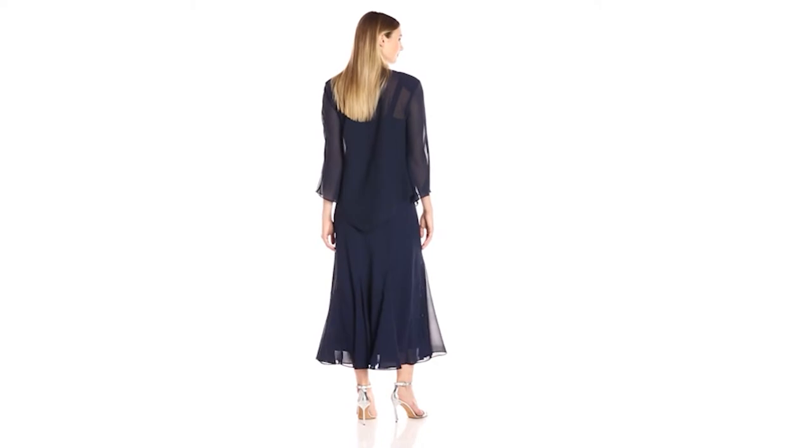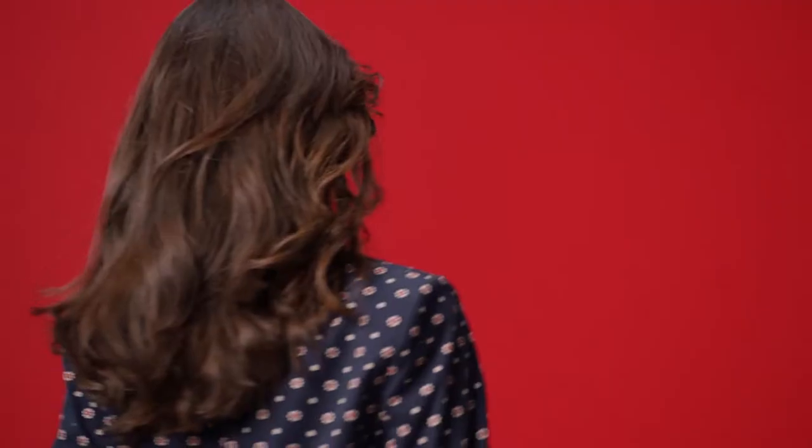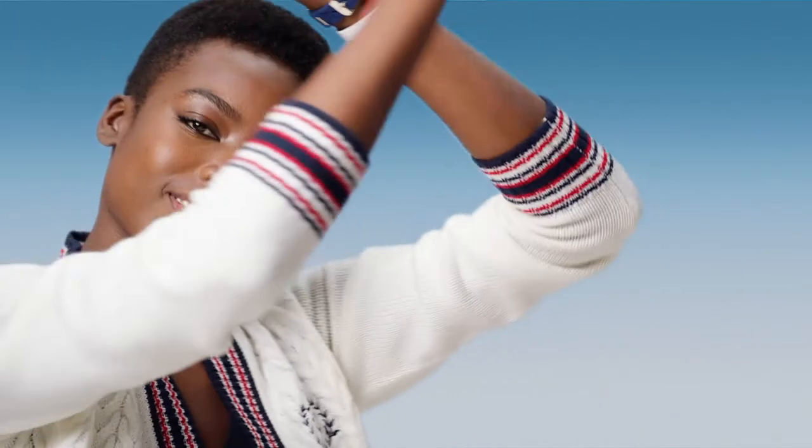Chiffon can be rough to the feel but is an elegant choice. Sometimes it is known as crepe chiffon, making it ideal for many unique occasions. It is famous for making scarves, linings, nightgowns, dresses, and more.